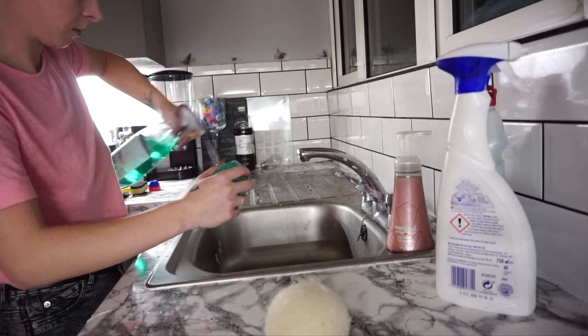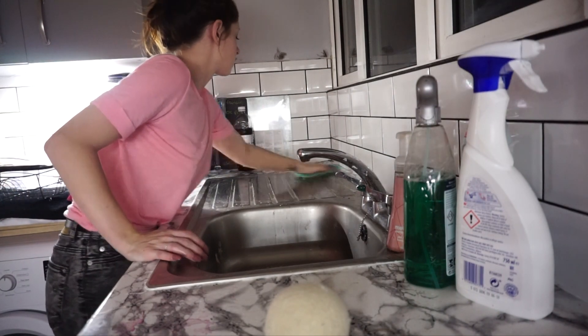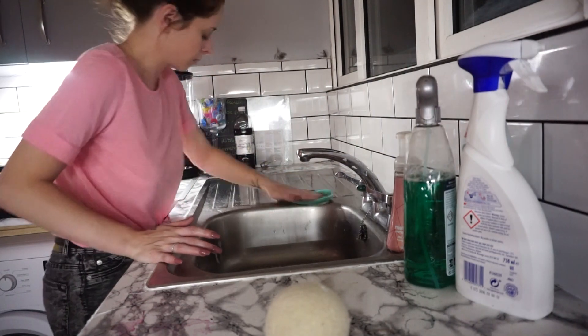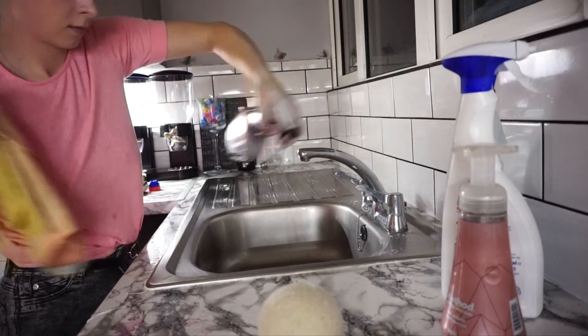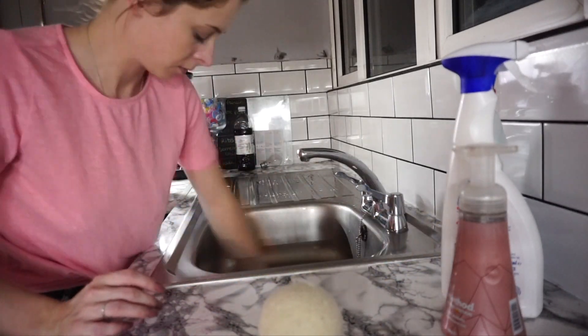Once I've disinfected the sink, I go in with a Sif stainless steel spray that I can never pronounce, and then just buff it in with a microfibre cloth. I absolutely love doing that, even though it does get ruined so quickly. I am dying to get a ceramic sink — I hate stainless steel sinks.